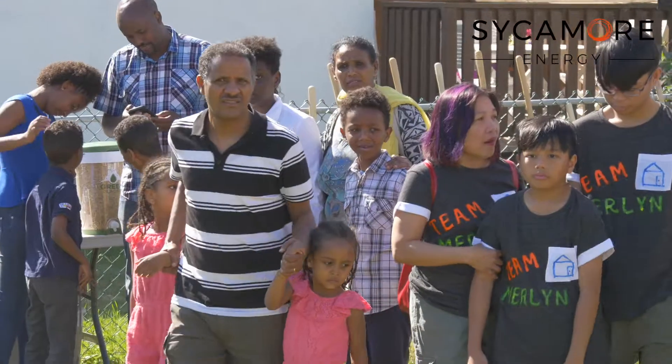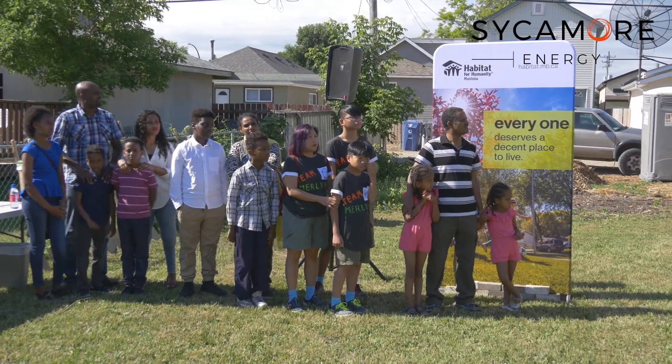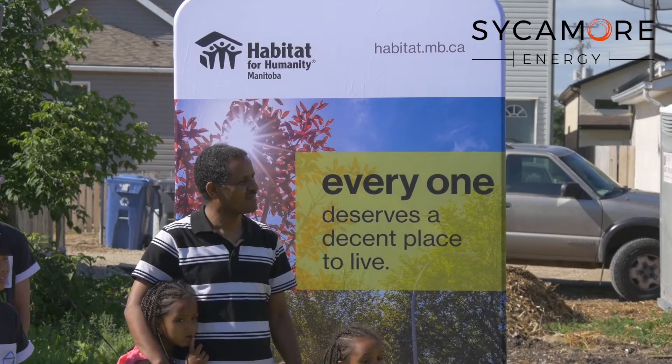This is our first interaction with Sycamore. They're a wonderful organization to do business with and very community minded and community oriented, and we're thrilled to be part of the project. We've installed over 90 systems here in the province of Manitoba and globally, and we have another 200 projects to install over the course of the next little while that we're committed to. This is a smaller project than we're used to, but probably the most important to us.